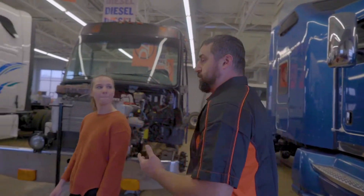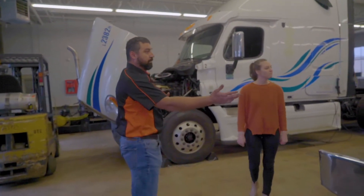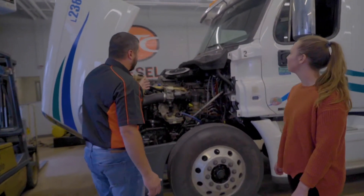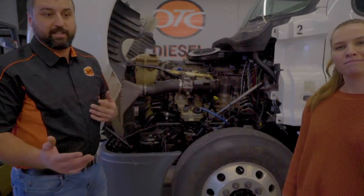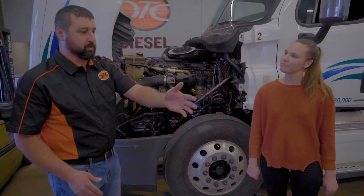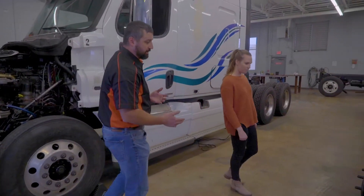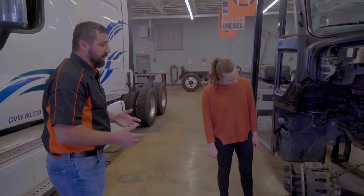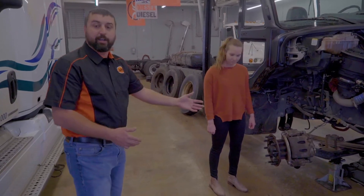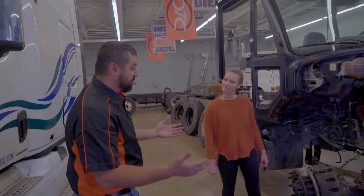We work on some of the trucks that we have out here. We have some class eight tractors, some medium duty straight trucks that we work on. Sometimes we work on engines, sometimes transmissions, sometimes brakes. Currently my morning class is working on brakes — they started this week. Today they learned about brakes the first hour or two of class, and then came out here, took the wheels and tires off this truck, and they're inspecting the brakes right now, seeing what components go where and how they work together as a system.